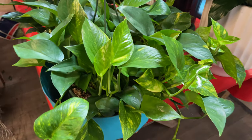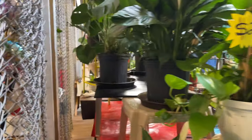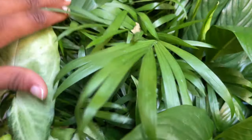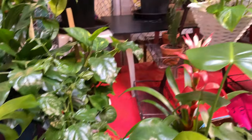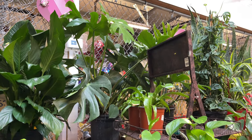Here we have golden pothos — $25 for this golden pothos, already staked, so you just got to train it. Oh, look at the roots on that! Here we have syngoniums, and there's a bella palm in there too. This station right here is $10 plants — so there's bird's nest ferns, golden pothos, and cacti. Here's a front view of that.